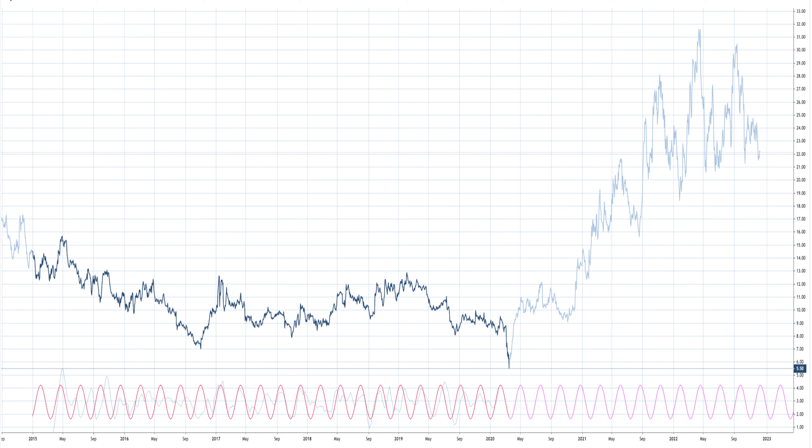Hey guys, today is Thursday December the 15th of 2022 and I want to do part two of the cycle series back-testing. So without further delay let's get into it. This is the same instrument from part one, but this is daily and I'm using data from 2015 to the actual low of March the 18th, 2020.